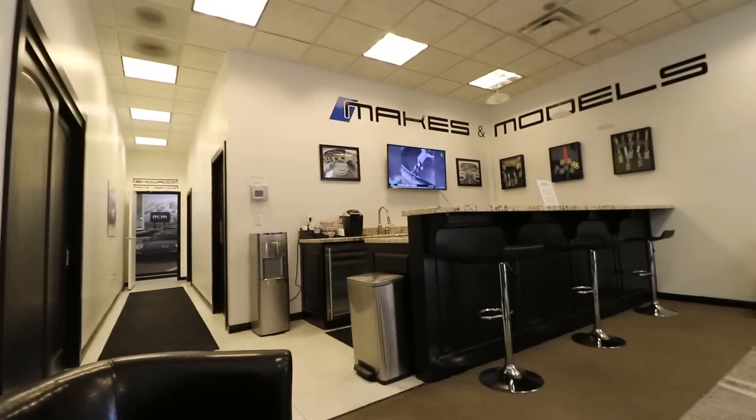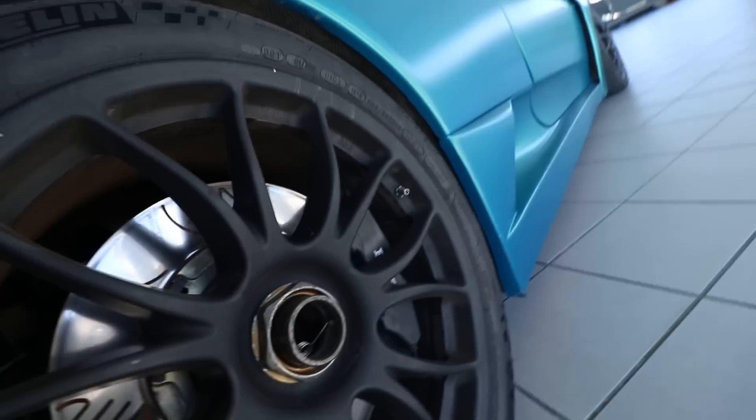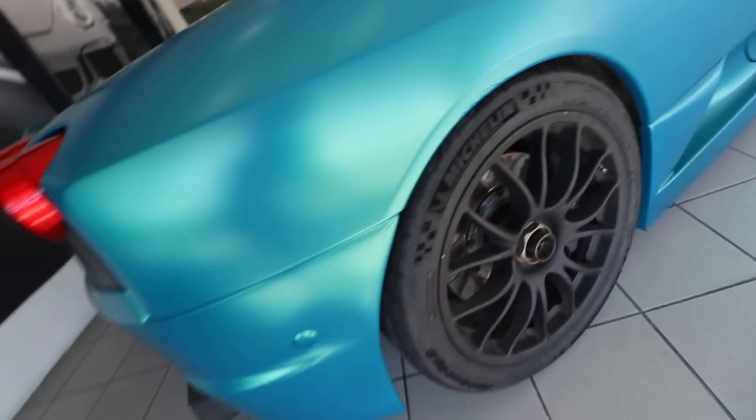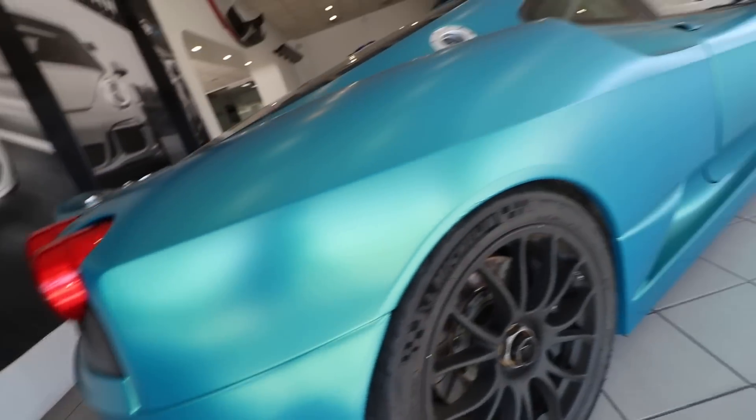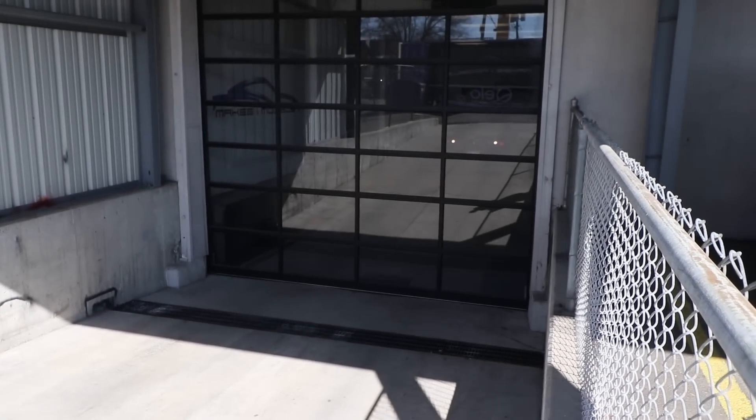I'm heading down to Make & Models and hopefully they have some cool cars there. I am now sitting in the wonderful waiting room of Make & Models while they work on the Ferrari — I'm pretty jealous of all their metals in here. I started wandering around and look who it is! I didn't know it was here, but it makes sense because James rotates cars here all the time. The wrap looks like it's holding up really well. They are all done and the weather is nice, so I'm pretty excited for my drive back up.